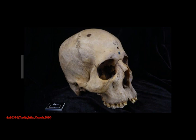A coin-sized divot was hollowed out as tissue was destroyed by cancerous tissue, or neoplasm, on the top of the man's head.